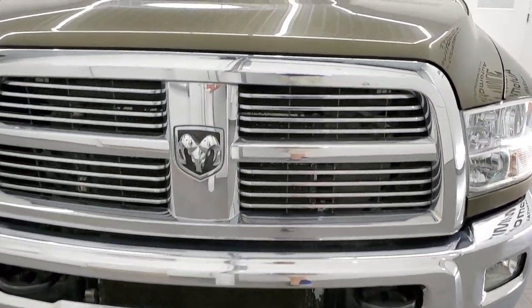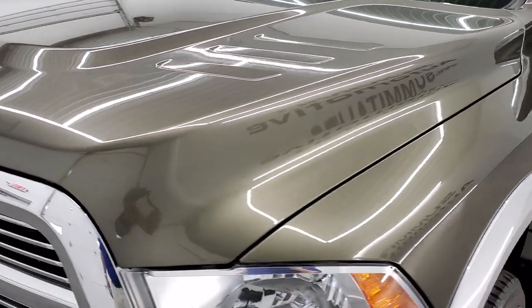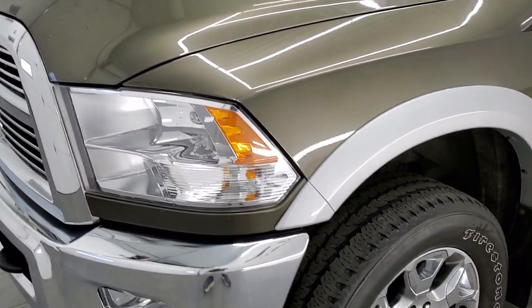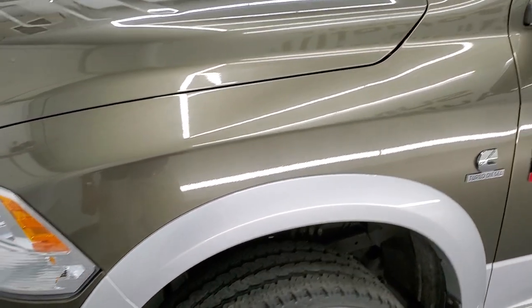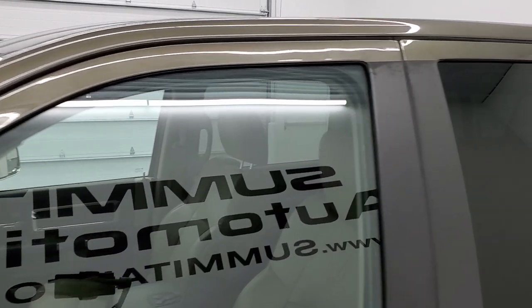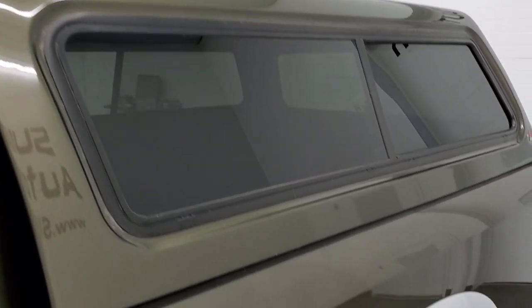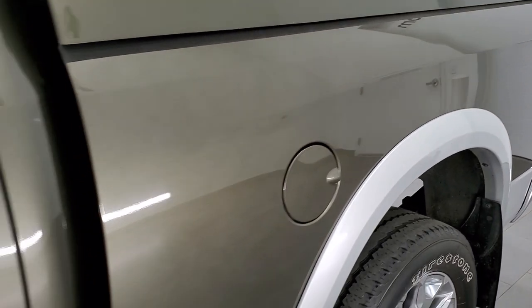Sagebrush Pearl is the color over bright silver. We shoot all of our videos in 1080p, 60 frames per second. If you have HD capabilities on your computer, tablet, smartphone, or television, turn them on right now — it is definitely your best way to check out the look, styling, and condition of the truck before seeing it in person.